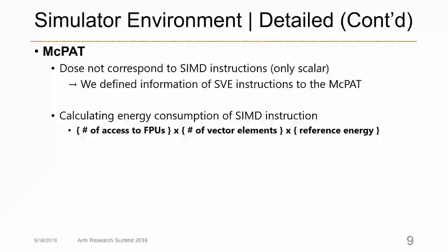The default MCPAT does not support SIMD instructions. So we defined the statistical information of SVE instructions to input to MCPAT, and we also introduced the feature of calculating energy consumption for SIMD instructions, defining the energy consumption calculation accordingly.